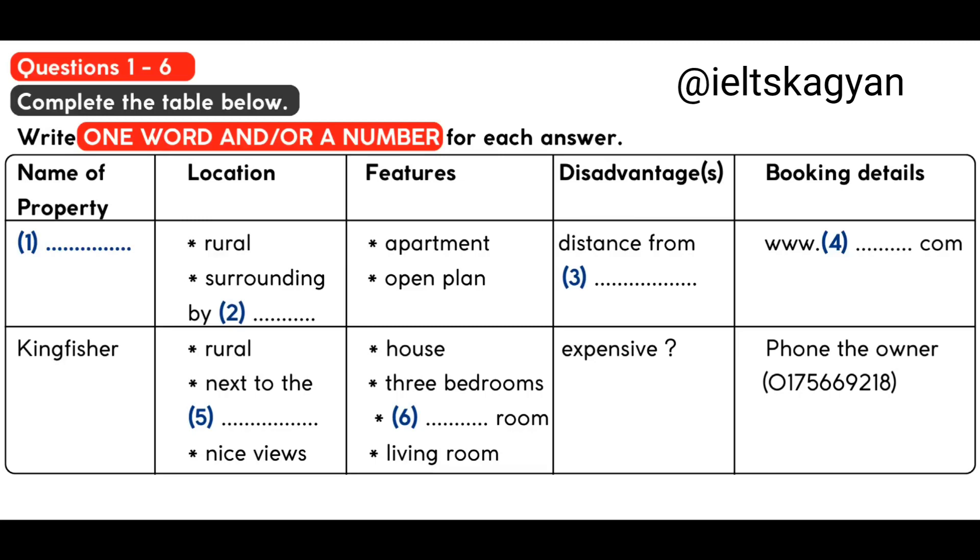Do you know how you book it? You have to book on the internet. There's a web address. It's www.summerhouses — one word — then .com. You'll be able to look at a photograph on that.